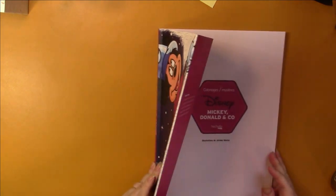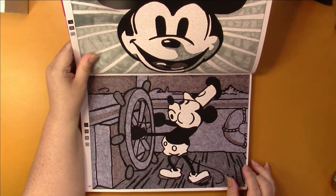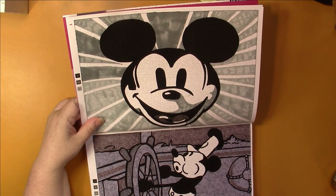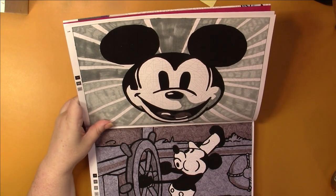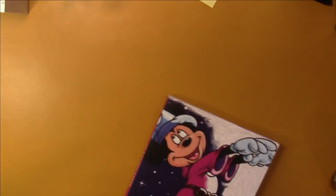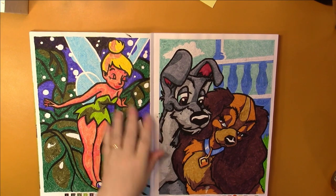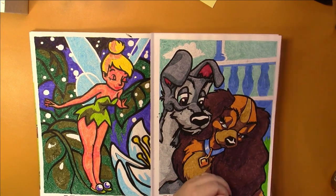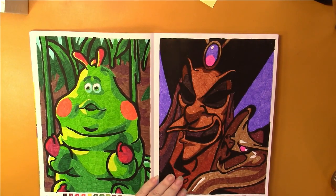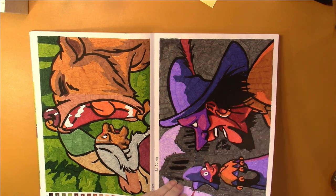My favorite is Mickey, Donald and Company — I've only done a couple in here but I love the pictures. I did the first one in alcohol marker. I love classic Disney so much — everything Walt Disney had a hand in up to 101 Dalmatians, because he died during the filming of that. Those are the only two I've done — isn't that a shame? I do the black outlines last using a black Posca — I do all the colors and then fill in the black to tidy up all my lines.